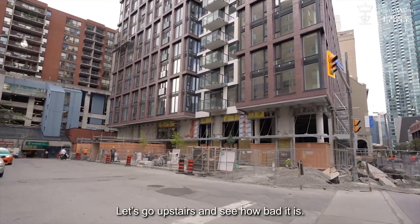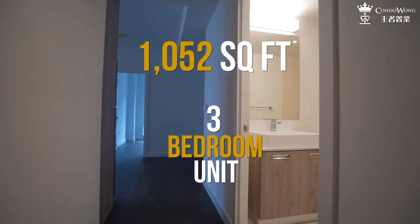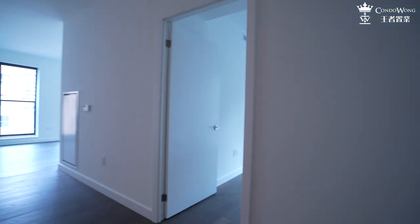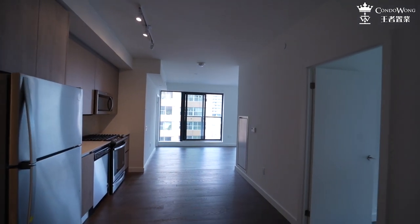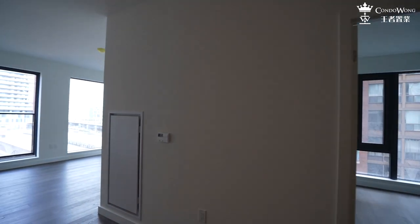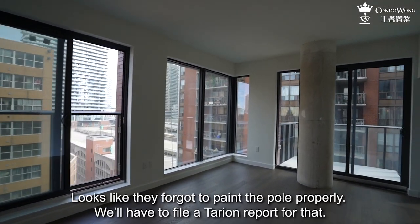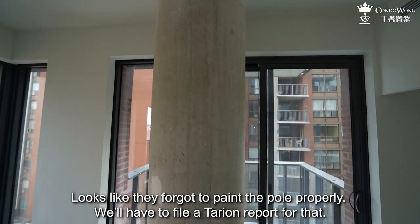Let's go upstairs and see how bad it is. This is a 1,052 square feet, three-bedroom unit. Very spacious kitchen and dining area, and you still have a separate living area over here. Looks like they forgot to paint the pole properly — we'll have to file a deficiency report for that.